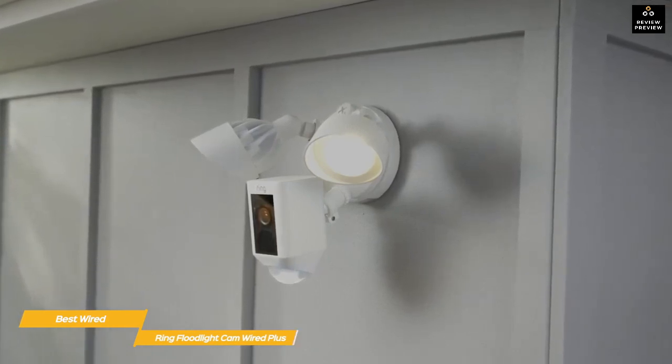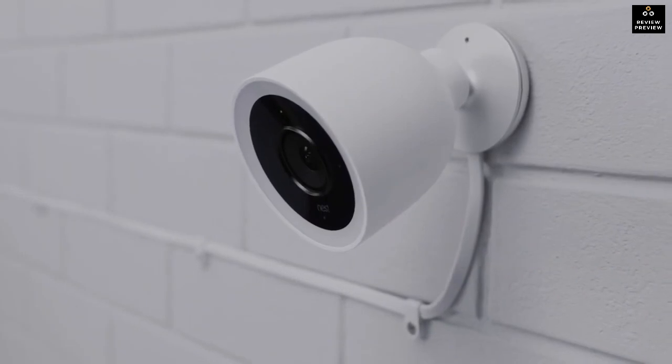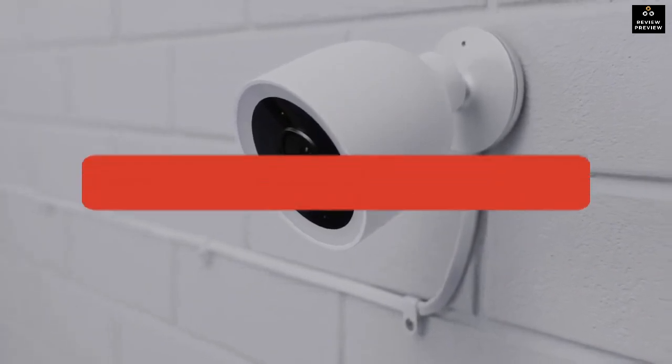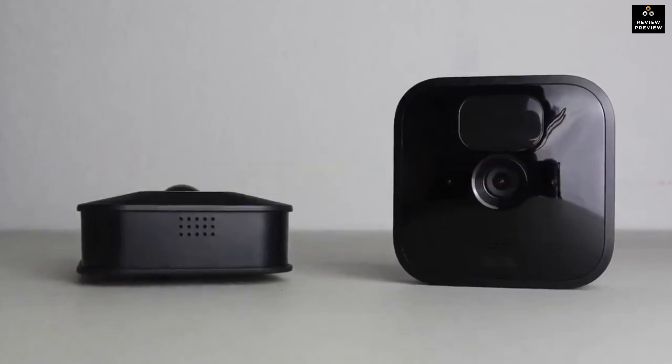If you're looking for super easy installation and a system that uses existing junction boxes on your home's exterior, the Ring Floodlight Cam Wired Plus is a very good choice. You can even extend its capabilities with the Pro version for a slightly higher price. That's all for now — like the video if you found it helpful, check the links in the description below for the most up-to-date pricing on all the products mentioned, and subscribe if you're new to the channel. Until next time!